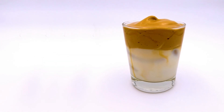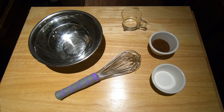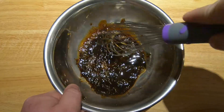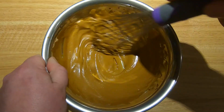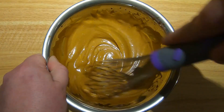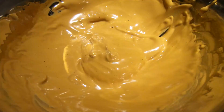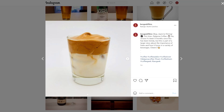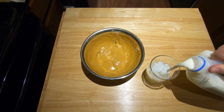And now, we circle back to Dalgona coffee. Making it is pretty straightforward. Combine equal parts by volume of instant coffee, sugar, and hot water. Whisk or blend them together until they form a smooth, mousse-like foam. Whisking by hand, this took me about 5 minutes. This foam can be used in a variety of applications, but for that Instagram-ready drink, use it to top a glass of cold milk on ice.